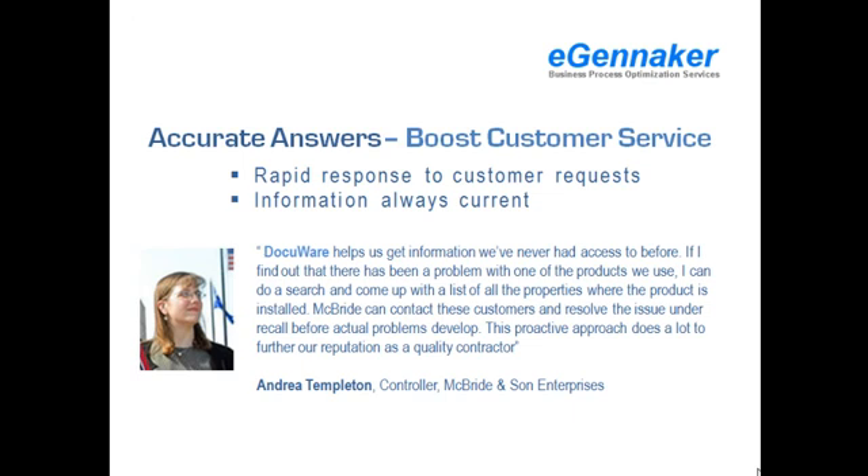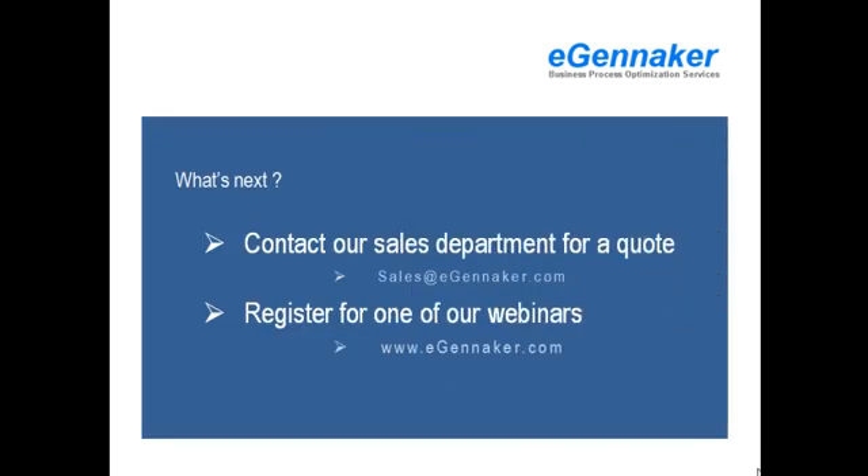Quick and accurate answers can help boost customer service. With DocuWare, you always have access to the latest information. This enables you to provide a rapid response to all your customer requests. What's next? Contact our sales department for more information or a price quote, or register for one of our information webinars on our website.